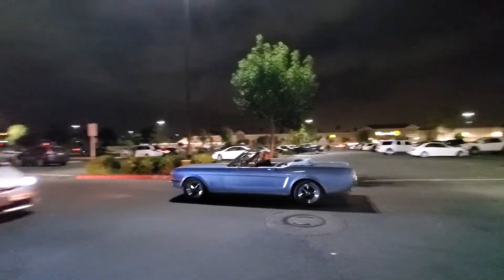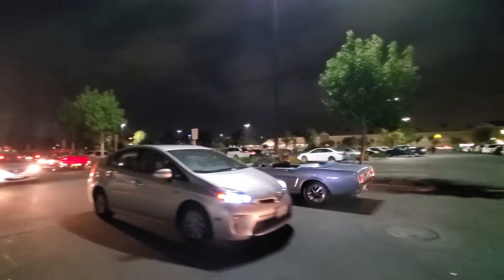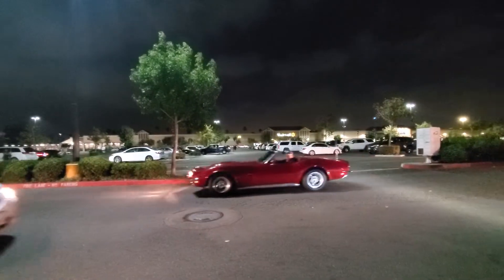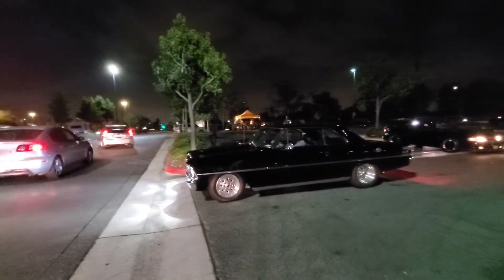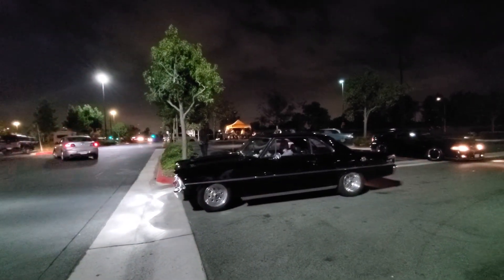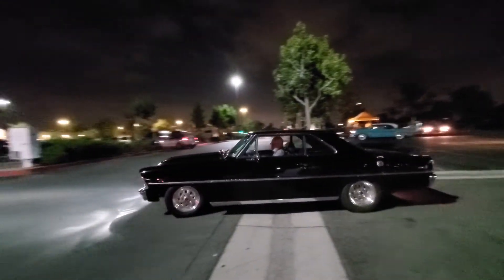Wow, listen to that — it doesn't sound like a six-cylinder! He's got a new exhaust on that, wow. There goes Tony in his Corvette — hey Tony! There we got another box Nova right here, looking good in black with skinny tires up front. I think those might be walled wheels, I'm not sure. That's nice, good night!